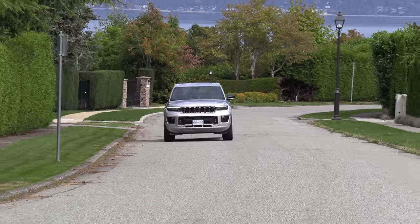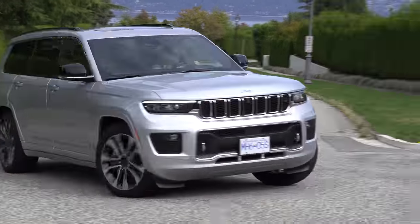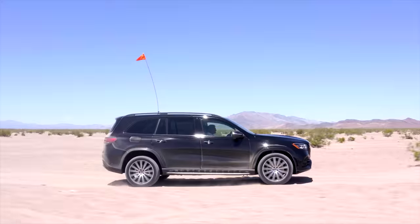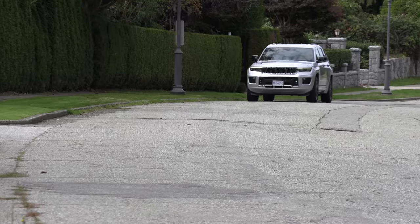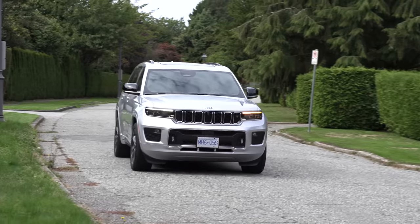This vehicle fits right in the middle. It has no direct competitor between three-row utilities like the Telluride and Palisade and the GLS from Mercedes-Benz. Air suspension, available V8, luxury interior — but a bargain version of that. Price-wise, this straddles between premium and luxury. If you want to buy a luxury brand, the Grand Cherokee L might be a better deal.